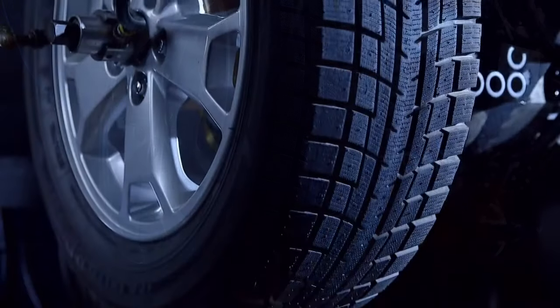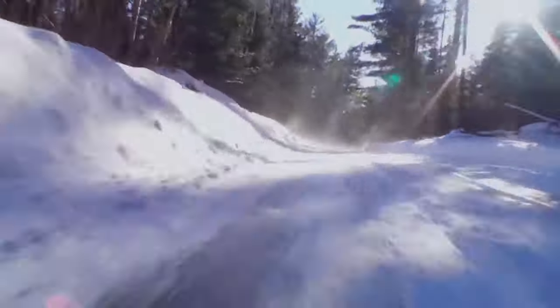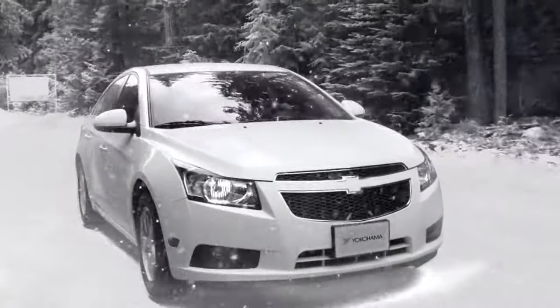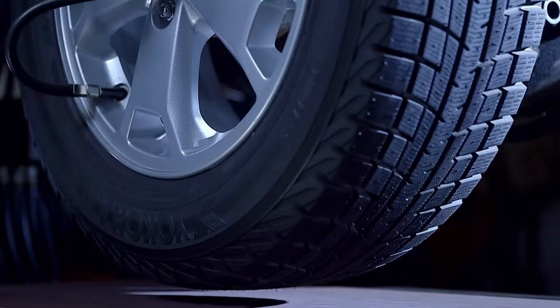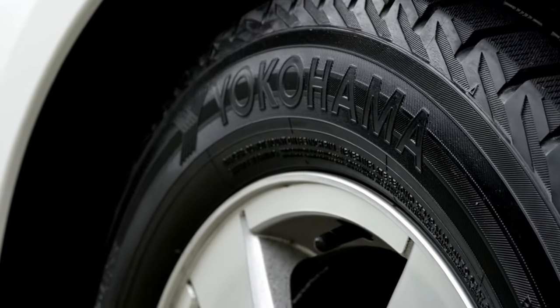That's why we've taken the same Yokohama Tire Technology that helps racers conquer a frozen track and designed it specifically to help drivers conquer Canadian winter conditions. With a long-lasting winter tread that provides an elevated level of trust and control against snow, slush, ice and even dry conditions,